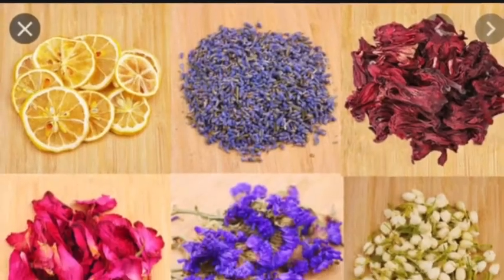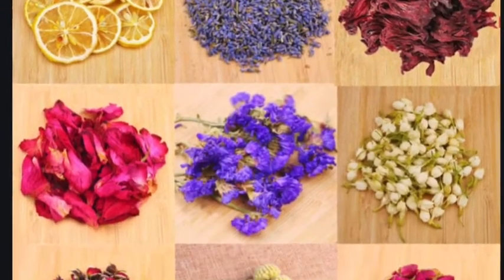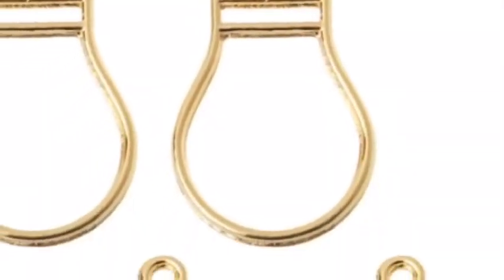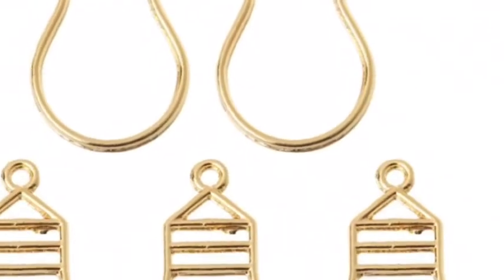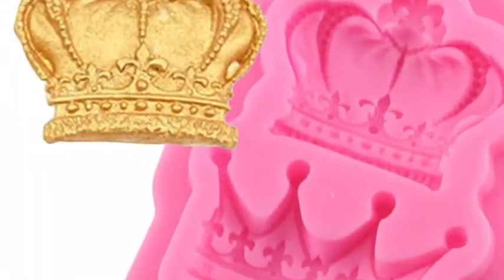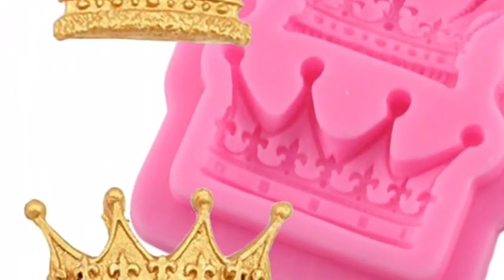The next items are a completely new project for me: resin items. There will be jewelry and decor using dried flowers to make up the Mountains Nature collection. There will be pendants in the shape of light bulbs for the Festival of Lights collection. Resin dragons make up the Ancient Evil to Come collection, and resin crowns make up the Ceremony of Crowns collection.